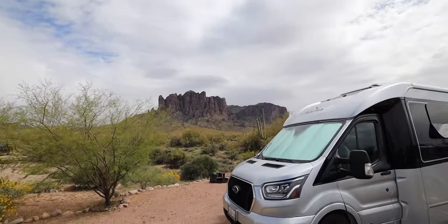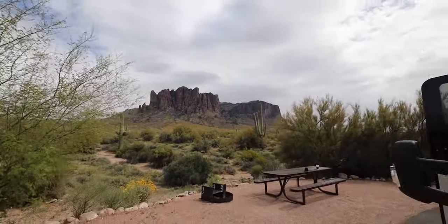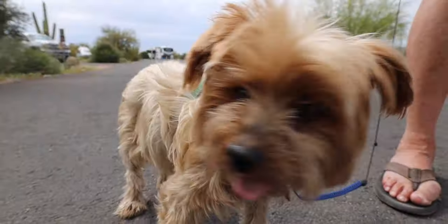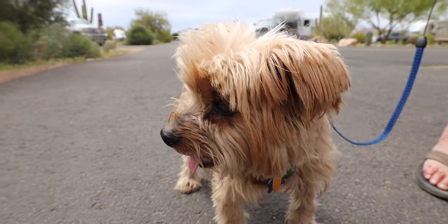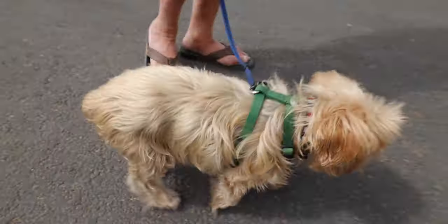That is the view. Pretty nice site — site 91. What do you think, Benji? Is it cool? Do you like it here? I like it because I can walk now.